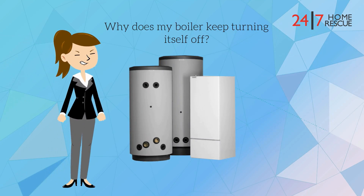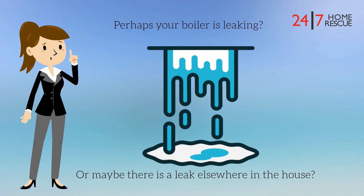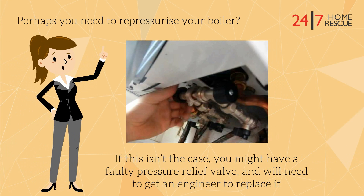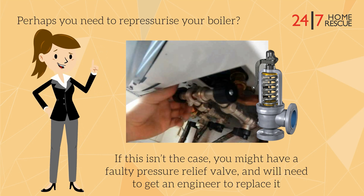Does your boiler keep turning itself off? This video will help you to solve the problem. Perhaps your boiler is leaking, or maybe there is a leak elsewhere in the house. Perhaps you need to re-pressurise your boiler. If this isn't the case, you might have a faulty pressure relief valve and will need to get an engineer to replace it.